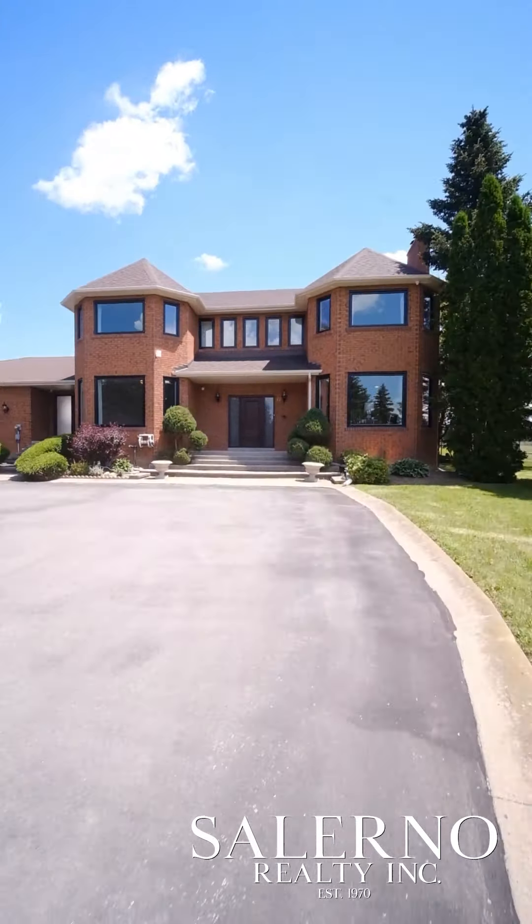This home is fully renovated from top to bottom. Let's get a tour going — come on in. 47 Dean Place offers approximately 6,300 square feet of total living space. The main and second floor offer over 4,000 square feet, and each one of the principal rooms is large with oversized picture windows.